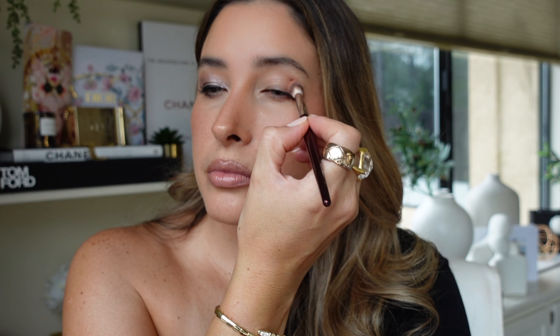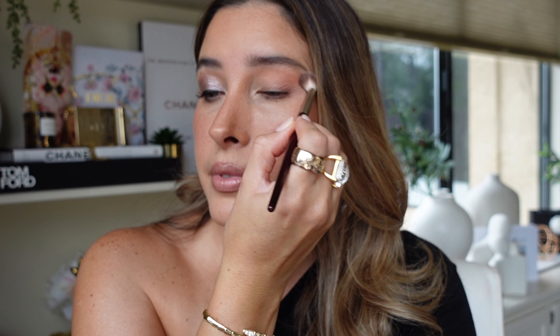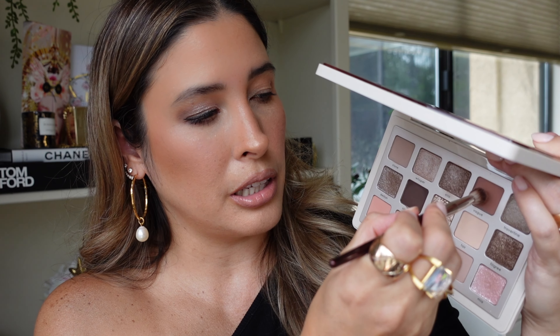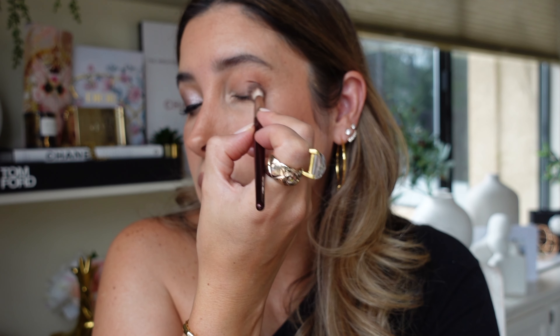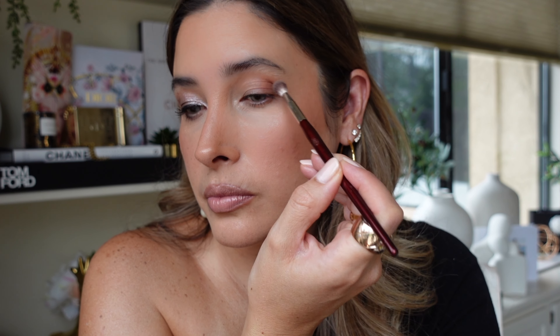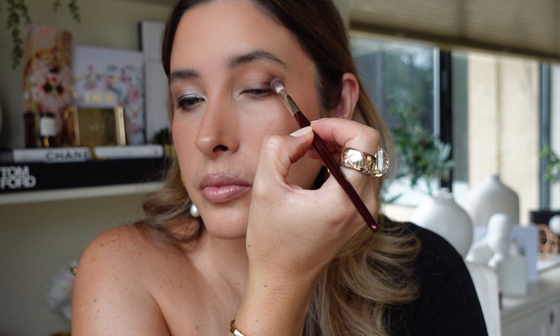VK Beauty 202 brush and shade Wheat, taking it above the crease and on the outer V — it blended so easily. This shade is a little bit close to the previous one, so moving to Vogue on the outer third. VK Beauty 211 brush with shade Silhouette on the outer V, smoking it out.